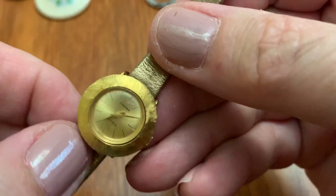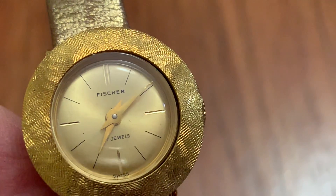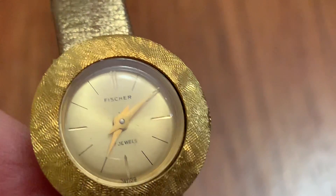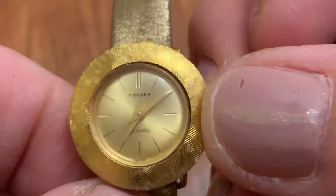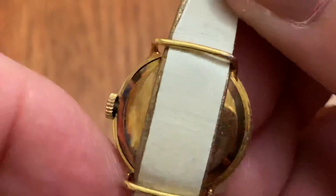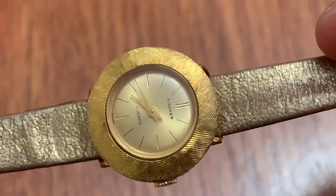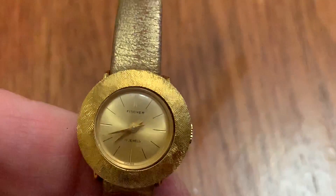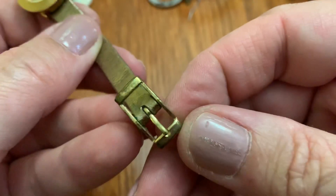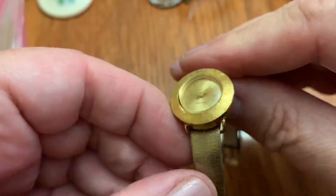Another watch — Fisher. Is it Fisker? Fisher? It's got some jewels — 17 jewels. It's going to be very fancy in its day. I've never heard of that brand of watch before.